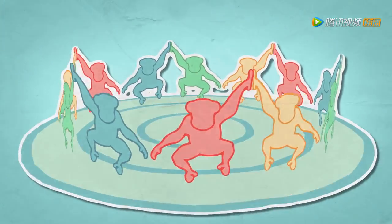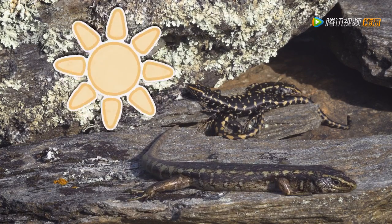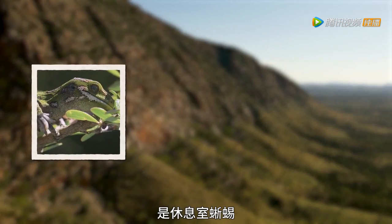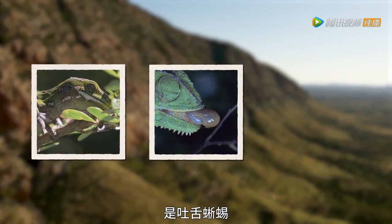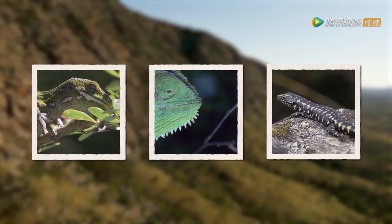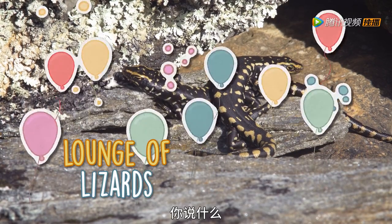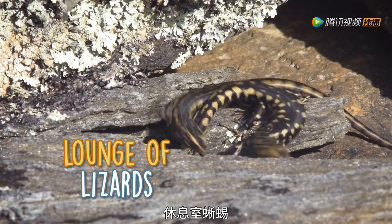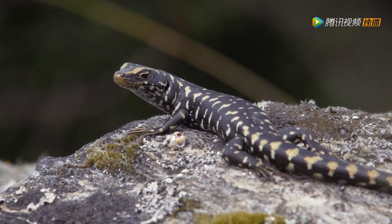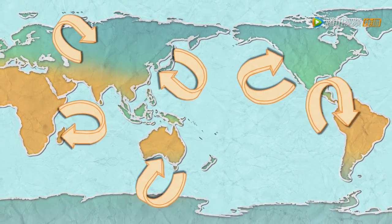A lizard loves nothing more than a nice lie in the sun. What do you call a group huddle of these relaxing reptiles? Is it a lounge of lizards? Or is it a lick? Or a snooze of lizards? If you guessed lounge, you were right! It's a lounge of lizards! Can you keep the noise down, please? Some of us are trying to sleep. There are well over 4,000 different species of lizard found all over the world.